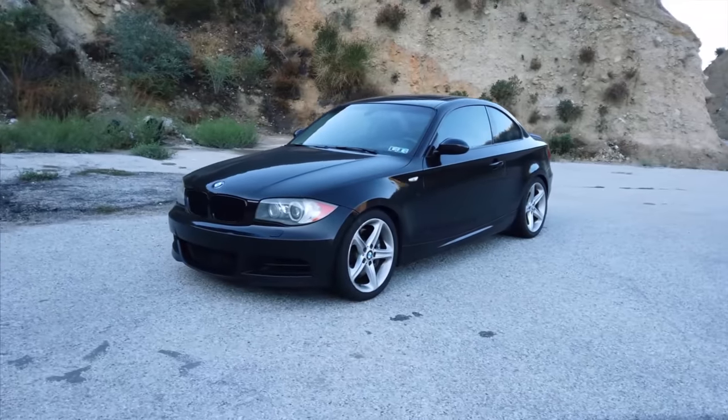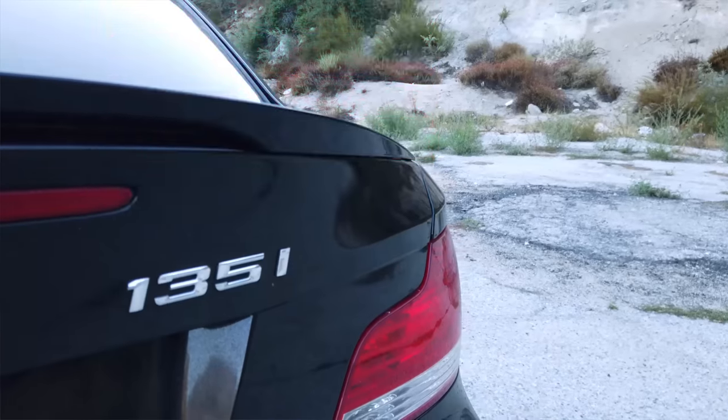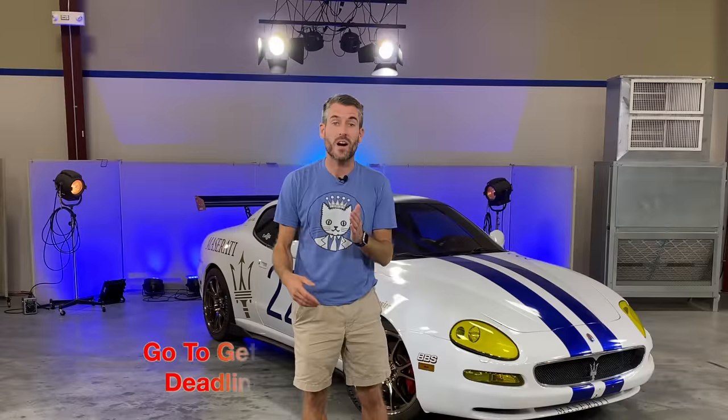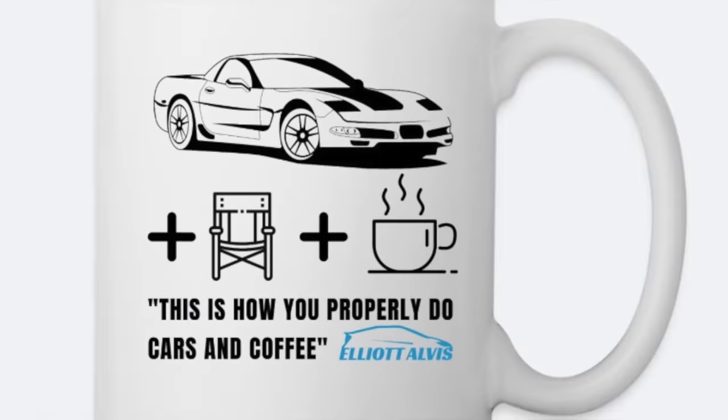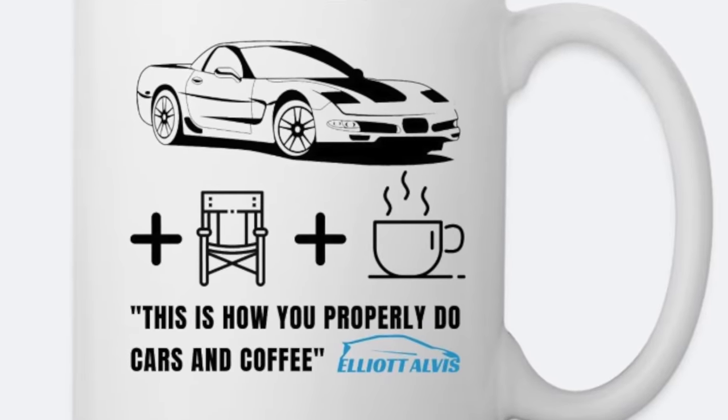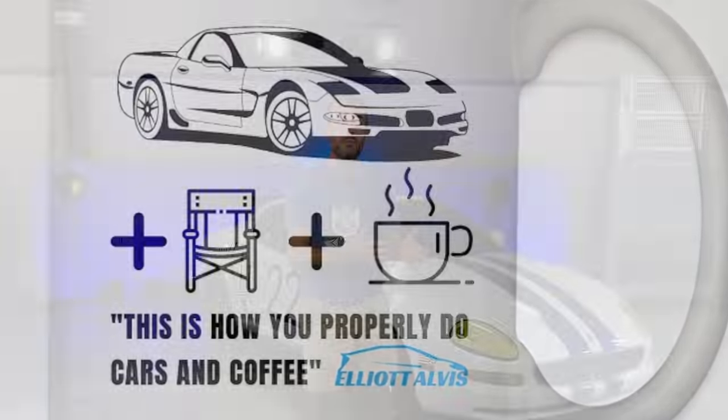What's up everybody, my name is Elliot and I'm back in the studio. I've partnered with veteran-owned small business getentertowin.com to bring you an awesome chance to win the BMW 135i Canyon Carver project that Matt Farah has been building on his channel. All you have to do is go to getentertowin.com/ElliotAlves and buy this awesome mug that features a Corvette, a quote from me, and my logo.